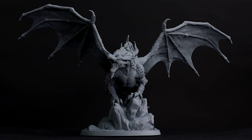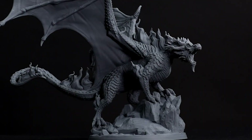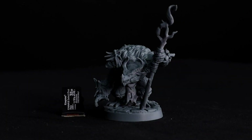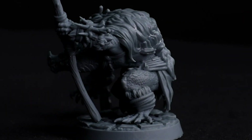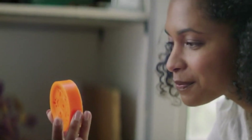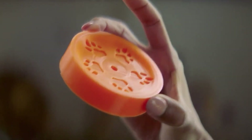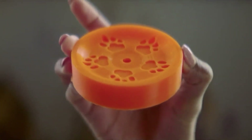Welcome, viewers, to our showcase of the five best 3D printers you can buy this year. These remarkable machines offer cutting-edge technology, exceptional print quality, and endless creative possibilities. Join us as we explore their unique features and help you choose the perfect 3D printer for your needs. Let's dive into the extraordinary world of 3D printing, where imagination becomes reality.